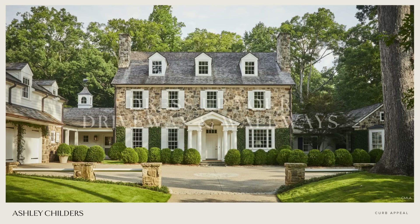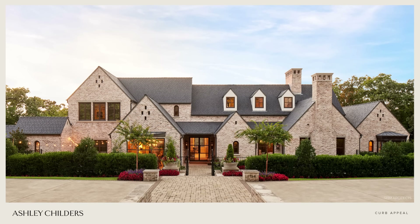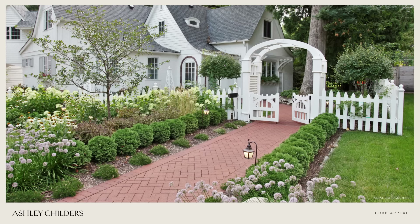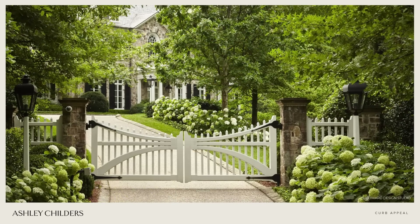Tip number twelve is to dress up your driveway and walkway with landscape lights, pavers, and pillars. Examples include adding stone or brick edging to your walkways, charming landscape lighting along your walkways and up your driveway, and accenting your home's architectural features with something like a stone or brick pillar by the street or at your entrance.